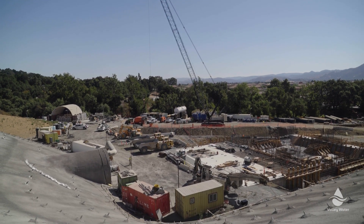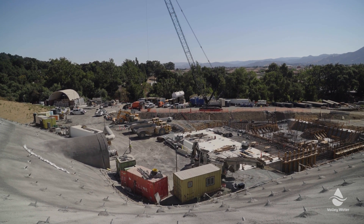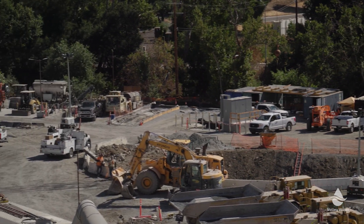Hi, I'm Ryan McCarter. I'm the Deputy Operating Officer of the Dam Safety and Capital Delivery Division here at Valley Water. Here we are at the Anderson Dam tunnel project. This is stage one of the Anderson Dam seismic retrofit project.